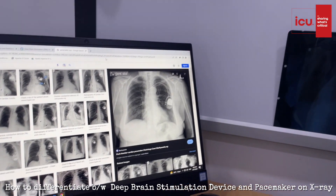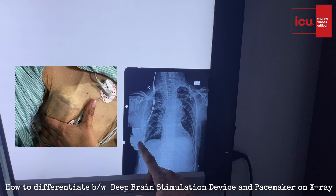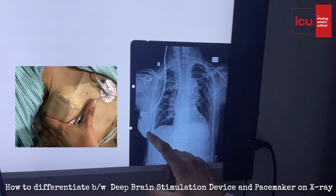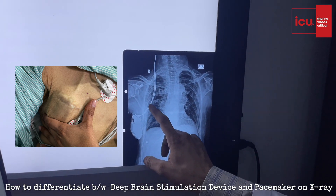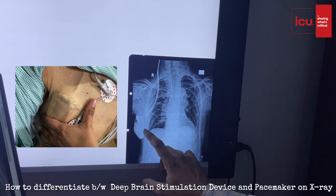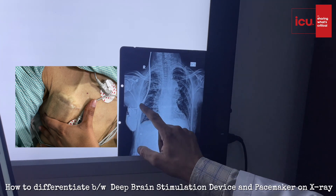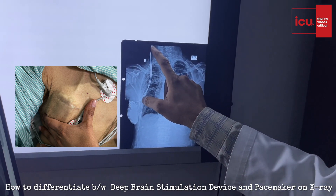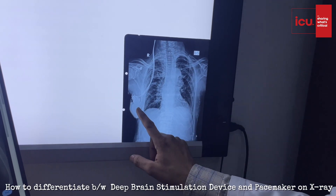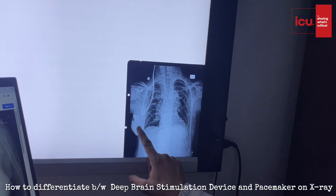Now you can see here — this is the machine which is implanted here, and if you trace the electrodes, they are not going towards the heart; they are going towards the brain. This way you identify that this is not a pacemaker — it is a deep brain stimulating device which is being implanted in this patient. This device is usually used in patients with Parkinson's disease.